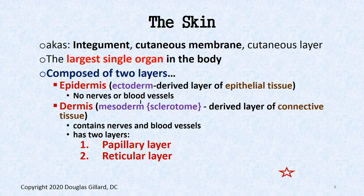Let's refresh your anatomy on the skin — also called the integument, cutaneous membrane, or cutaneous layer. It's the largest single organ of the body, composed of the epidermis and dermis. An interesting embryology point: the epidermis is derived from ectoderm, while the dermis is derived from sclerotomes — or more broadly, mesoderm, since sclerotomes come from mesoderm. The board question could be either one.